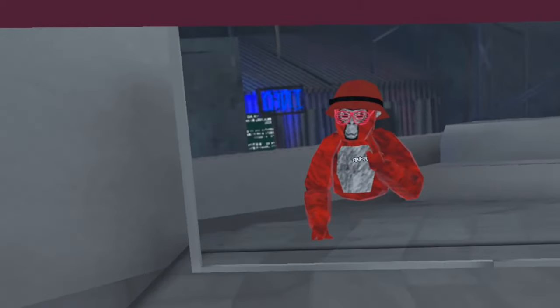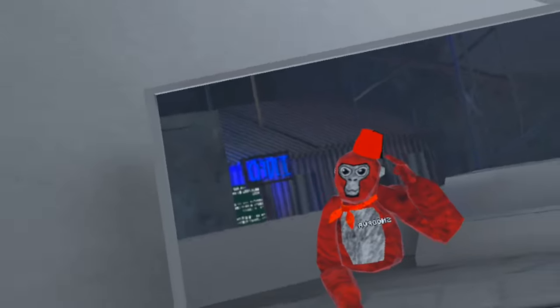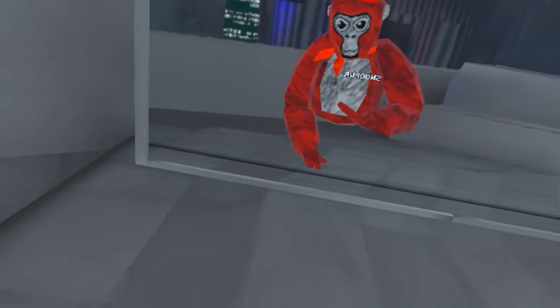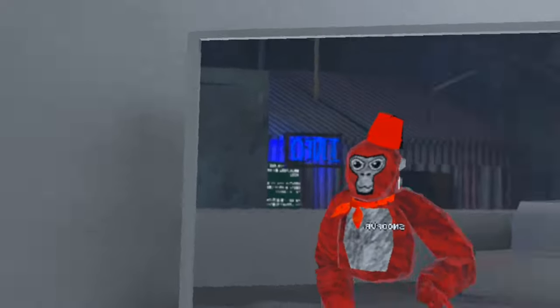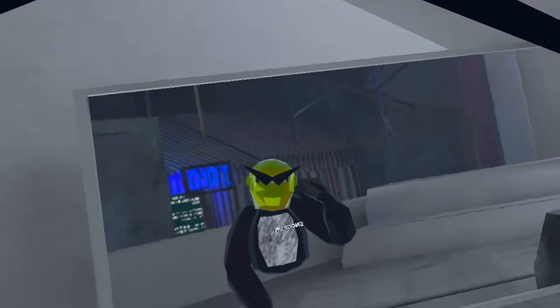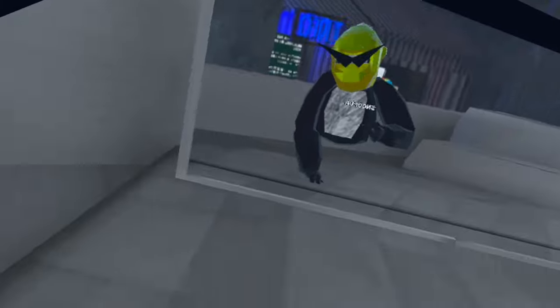Alright, next we got the red bucket hat, the red shades, and color code 800 for this outfit. You could also use this hat — forget what it's called — and the scarf thing here, also forget what this is called, for this fit too, same color code. It's zero zero. Alright, the last one we've got the golden helmet, rockstar glasses, and color code 000 for the color black.